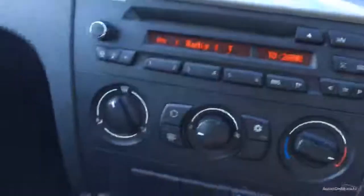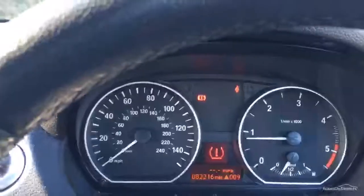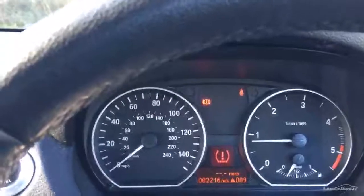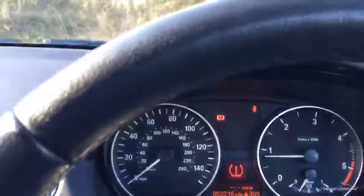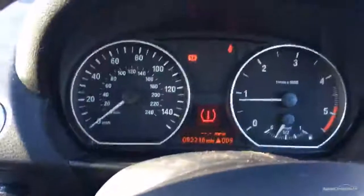Air con working. So to recap: 2010 date registration September, 82,000 miles, MOT until end of December this year, one owner, one key, seven service stamps. Thank you.